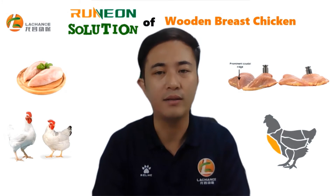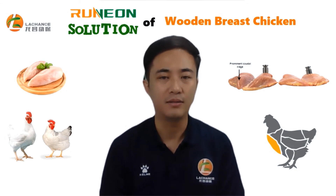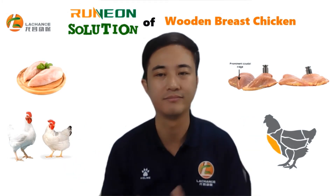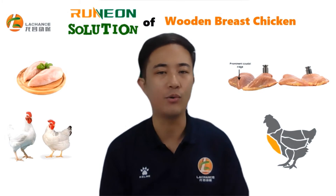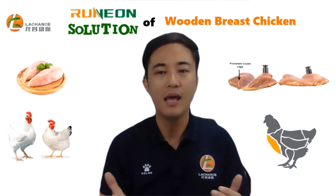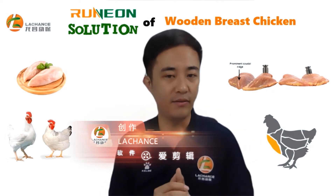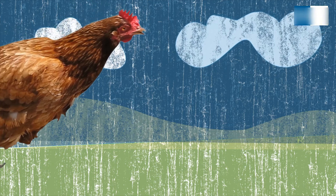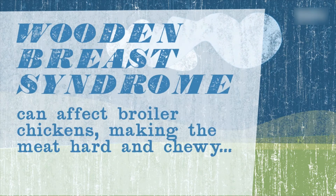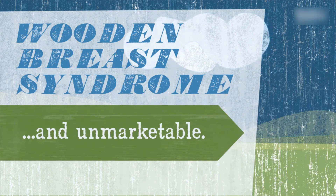In the United States, broiler is widely popular among consumers and is among the top consumed meats. About 17% of broiler meat in the United States comes from large birds. This trend for increased bird size and increased percentage of market will likely continue, so the wooden breast problem is very prevalent in the United States.